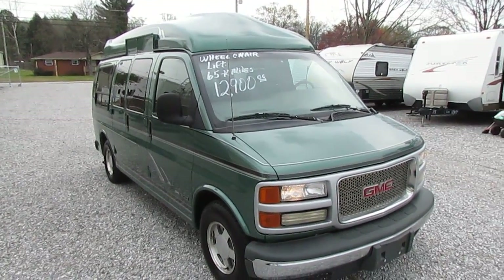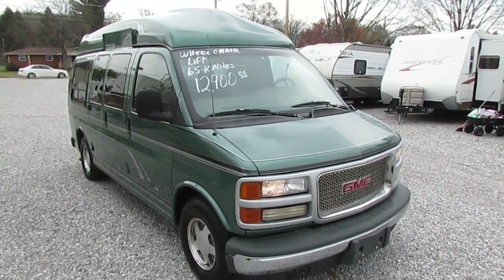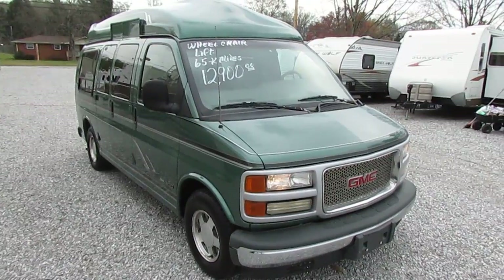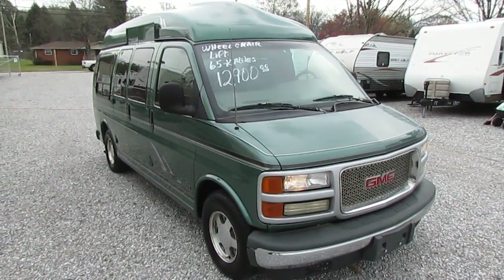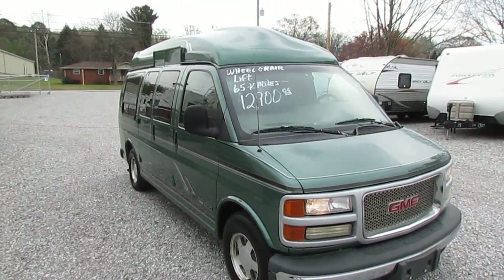Good afternoon folks. Big Bo here with another great vehicle trade-in value from Parkway RV Center. Going to do something a little different today. We're looking at a 1997 GMC Tiara full-size high-top conversion van with the wheelchair lift.